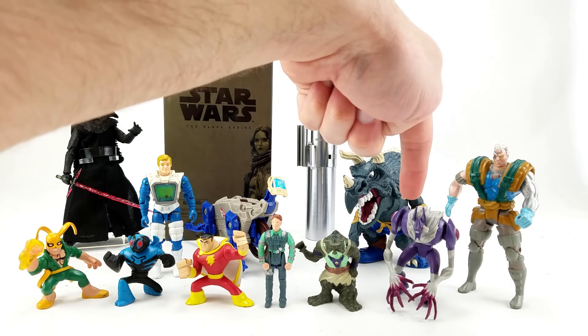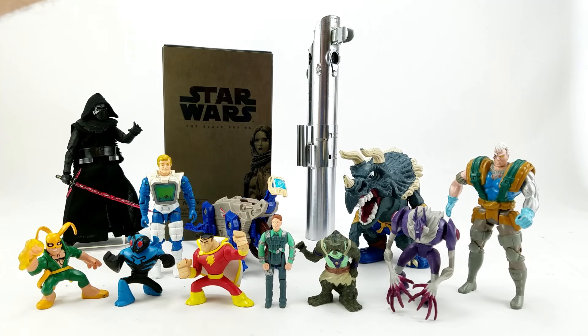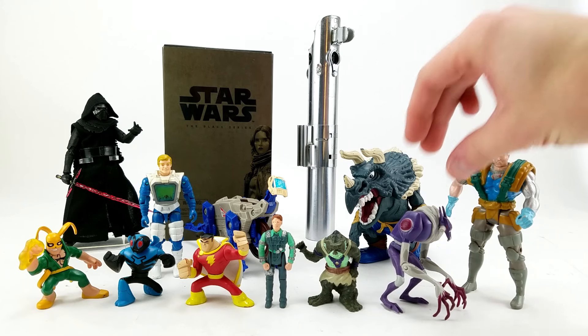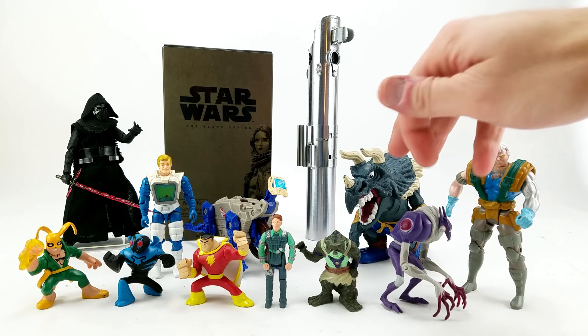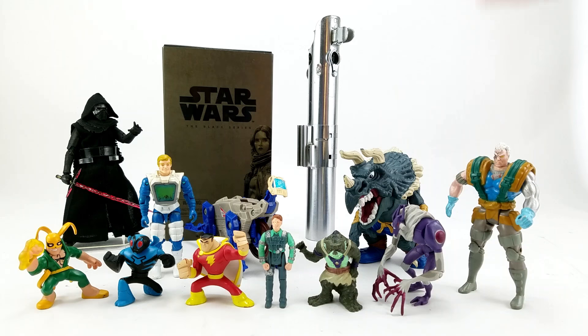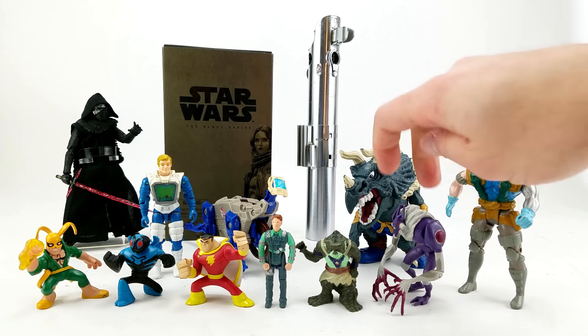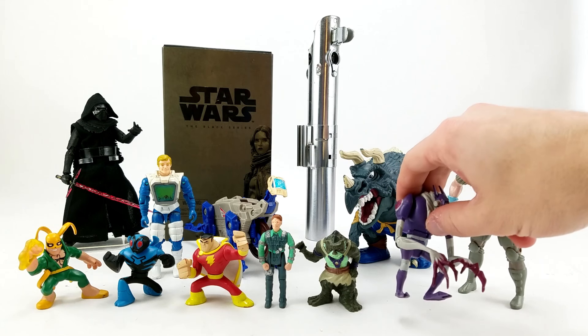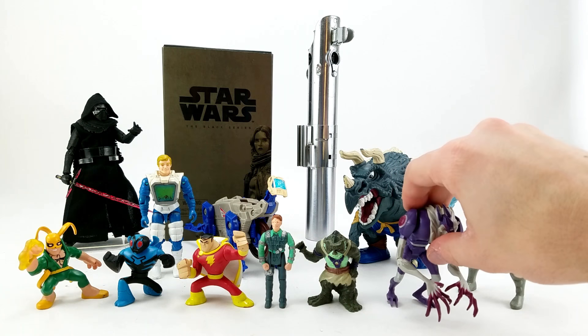This is Biowulf from Generator Rex — a show I've never seen, I think it was on Cartoon Network. He looks like some kind of cybernetic werewolf. I picked him up out of a dollar bin just because he looked really cool. He's not super articulated but for a little figure like that it's a pretty good amount of detail — giant fingers, robot wolf face. He's got no knees but he actually has a little ab crunch, which is neat.